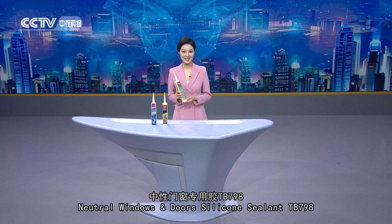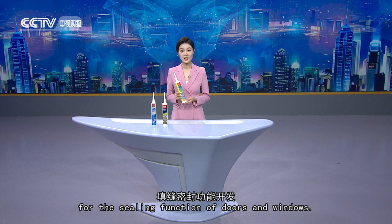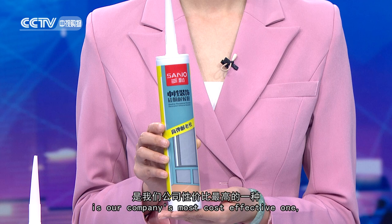Neutral windows and doors silicone sealant TB798. This product is one component, neutral, room temperature curing silicone sealant with specially formulated additives, specifically developed for the sealing function of doors and windows.